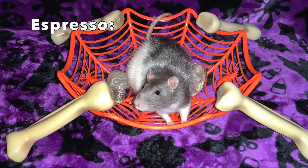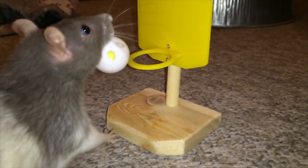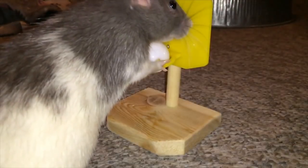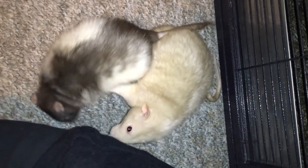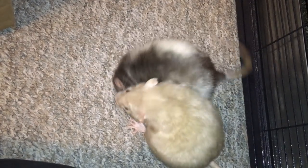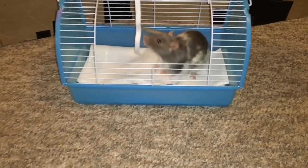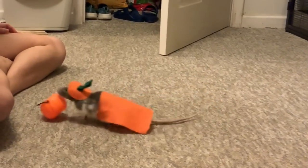So first we have Espresso, and she is a Russian blue hooded rat. She is currently my oldest rat at around 19 or 20 months old, and she is the remaining sister of Biscuit and Oreo. She came from a feeder bin; I got her when she was four weeks old. She's very friendly and inquisitive, and she loves to run around. She kind of has two modes: she's either running around and exploring, or she's asleep. She's a very funny little rat, and she's a lot of fun to be around.